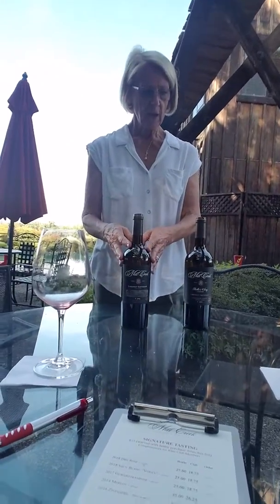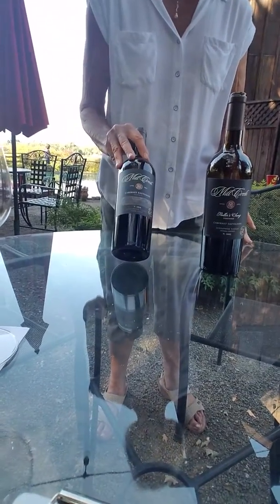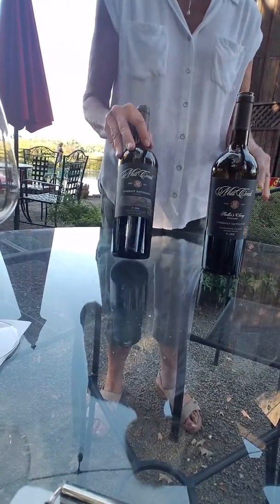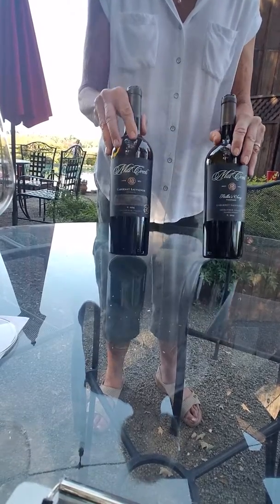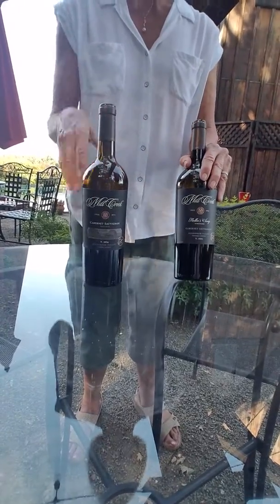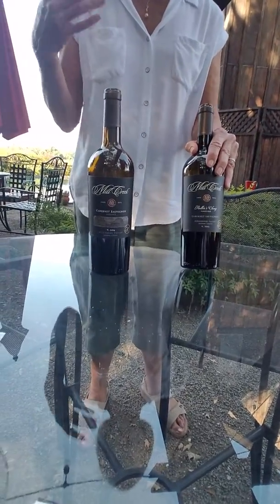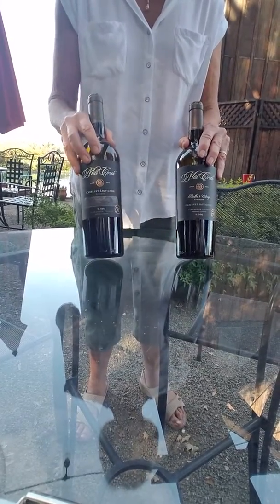This is our Reserve Cab. Both of them use hand-picked fruit, and they both use the punch-down method, so you extract a lot of flavor and color, and then they're aged in French oak.